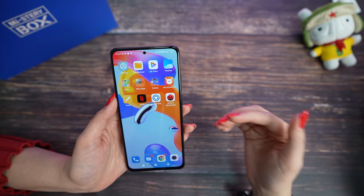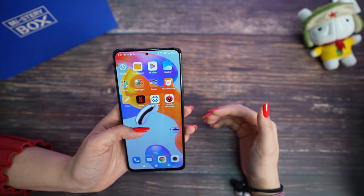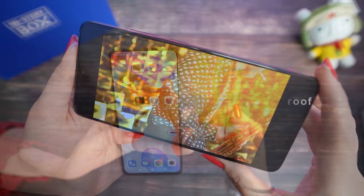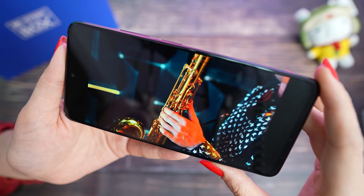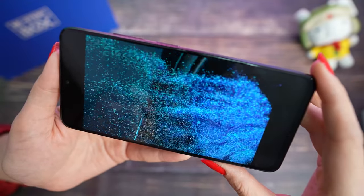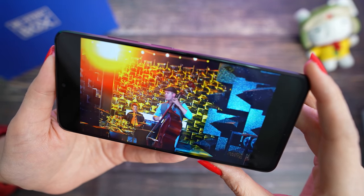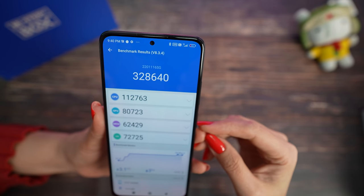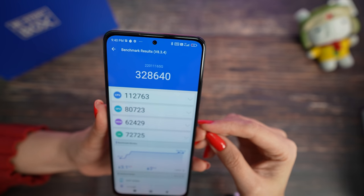There is another great feature about the Redmi Note 11 Pro 5G: it is certified with IP53 splash proof. For image quality, look how gorgeous it is — the colors and details are impeccable. For performance, we got 328,640 points in AnTuTu.